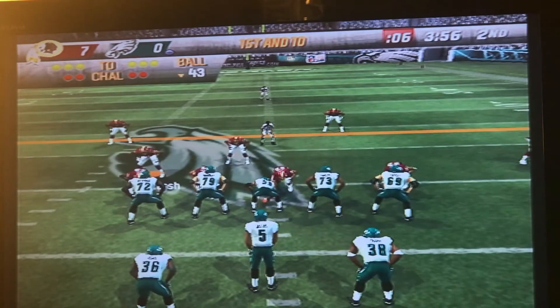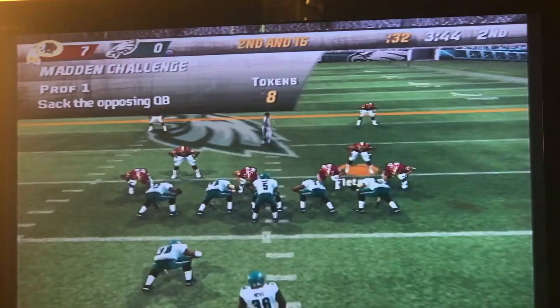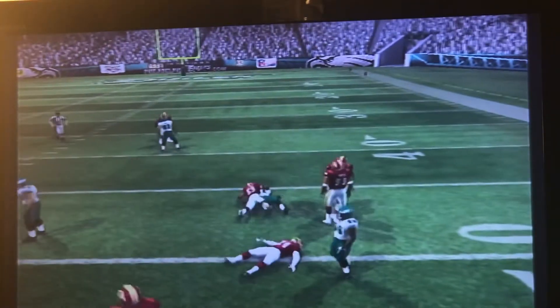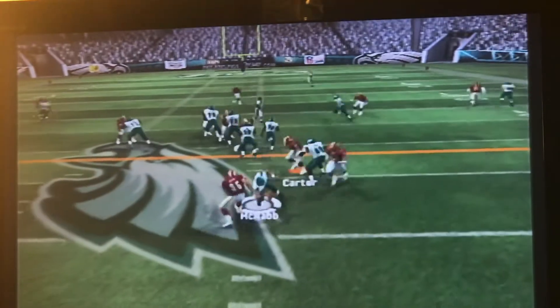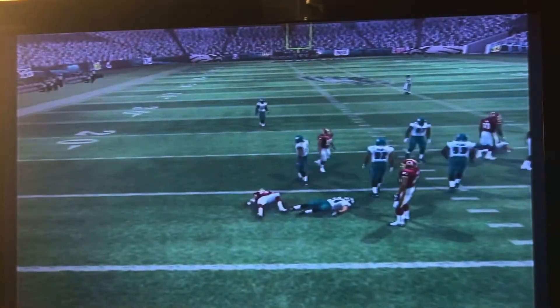McNabb looking — sacked yet again. McNabb drops back, finds his man, the fullback out of the backfield almost picks up the first down. Third and inches, play action — and we were on him like white on rice. They're going to have to punt the ball away.